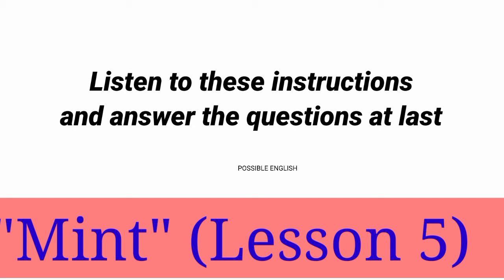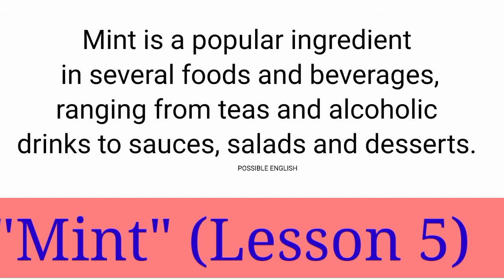Listen to these instructions and answer the questions at last. Mint lesson 5. Mint is a popular ingredient in several foods and beverages, ranging from teas and alcoholic drinks to salads and desserts.